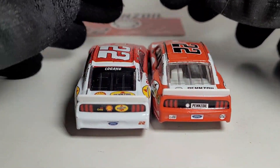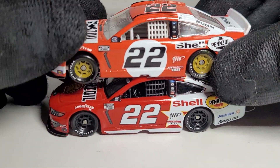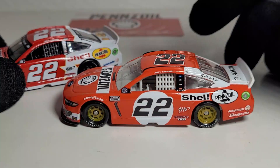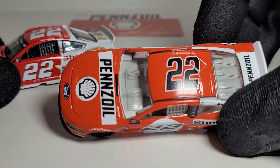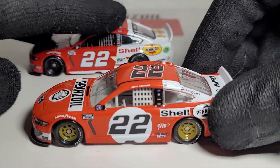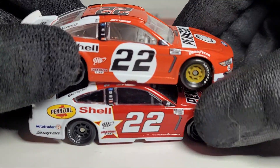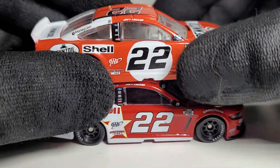Shell Pennzoil just knows how to create some good-looking throwbacks, and this is another cool one. Especially for anybody who knows their Formula One, this is gonna be a great diecast. It's pretty cool that they made a Michael Andretti throwback back in like 2017, and here we are with Mario Andretti. What's next — are they gonna come with any more Andrettis? Too bad Marco Andretti never drove a Shell Pennzoil car. I can only imagine what they're going to have up their sleeves with the next gen car.